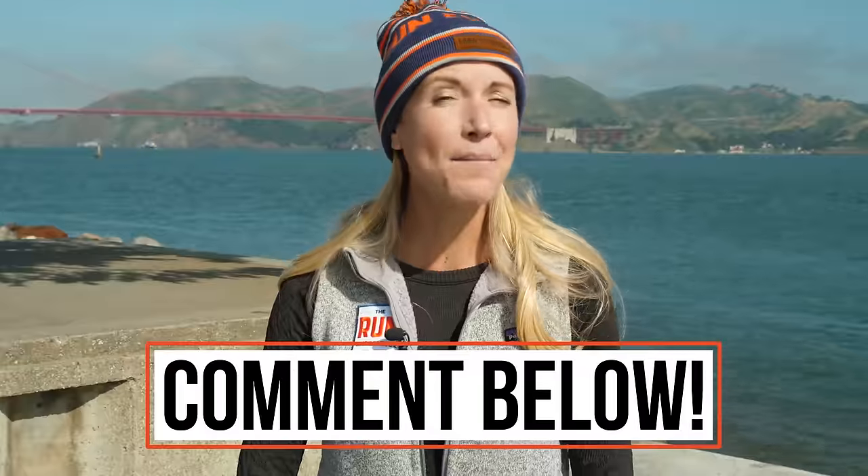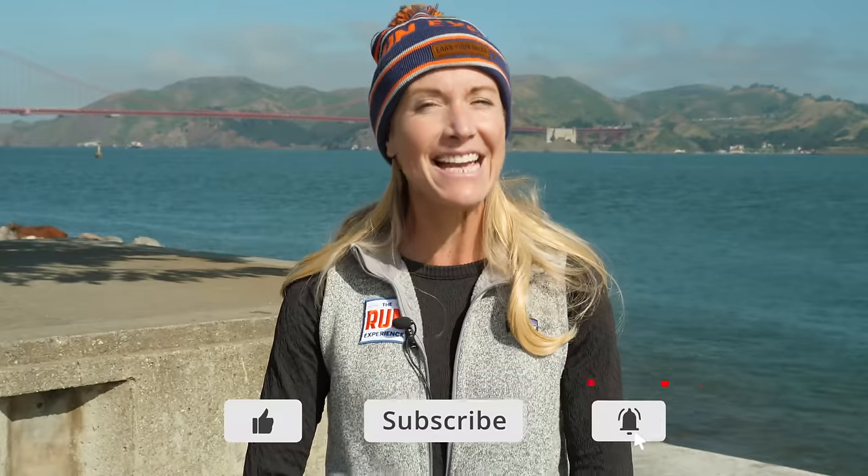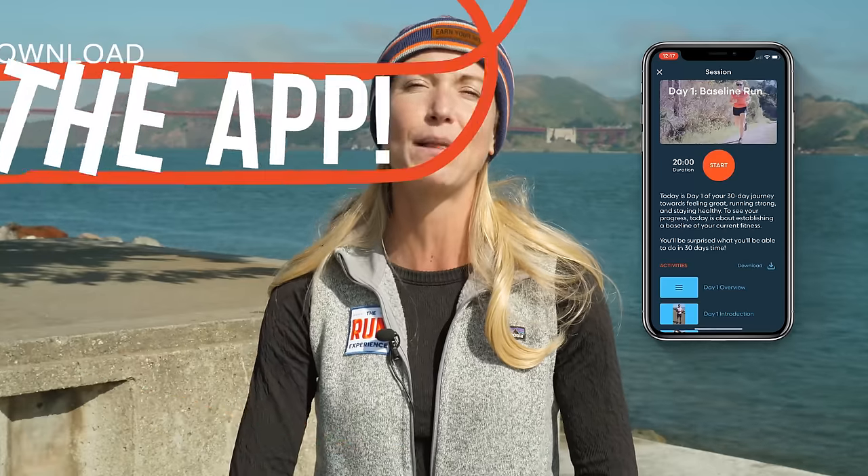So there you have it. If you liked this video, be sure and click that like button down below. Leave me a comment — let me know if you use tart cherry juice, if you have any questions, or if you've experienced any of those benefits. Subscribe to our channel so you don't miss any of our videos. And if you click the link down below in the description, you can download our new app that has all of our nutrition tips, training plans, and workouts right there available on your phone. Alright runners, we'll see you in the next one.